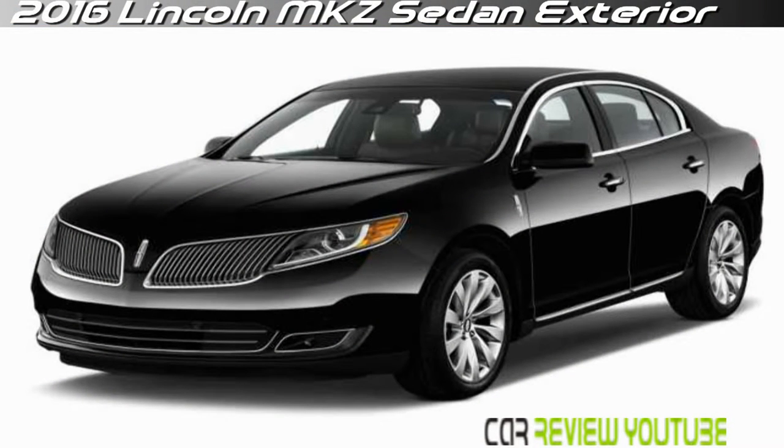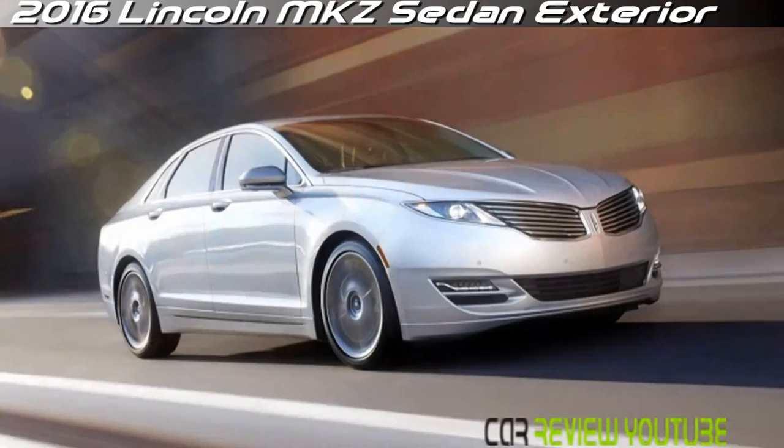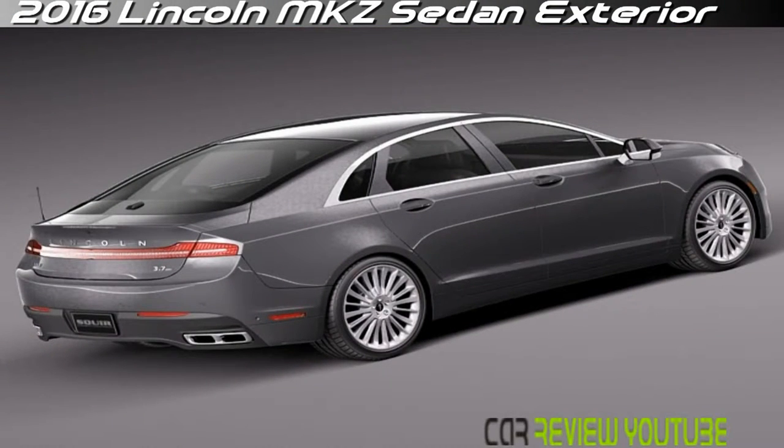Yet with better gas mileage, added sportiness, and modern technologies, the MKZ has been one of the few shining stars, bringing some younger shoppers yet essentially extricating itself from all that Lincoln used to stand for. The look of the current MKZ, which was introduced for 2013, is even more distant from that past.